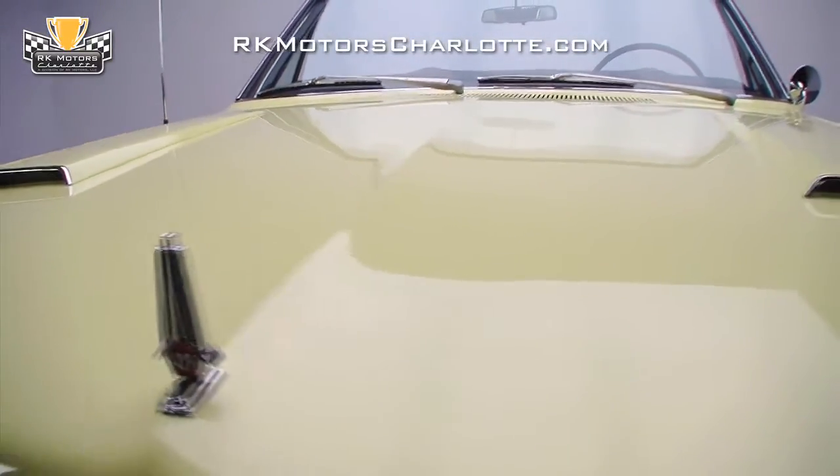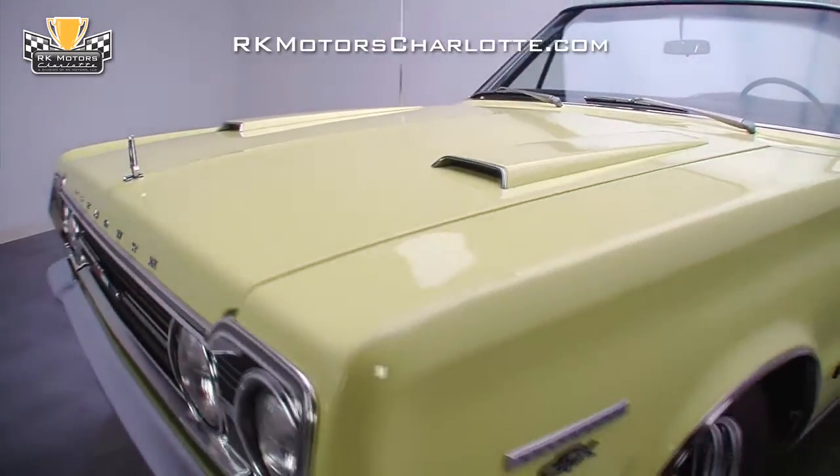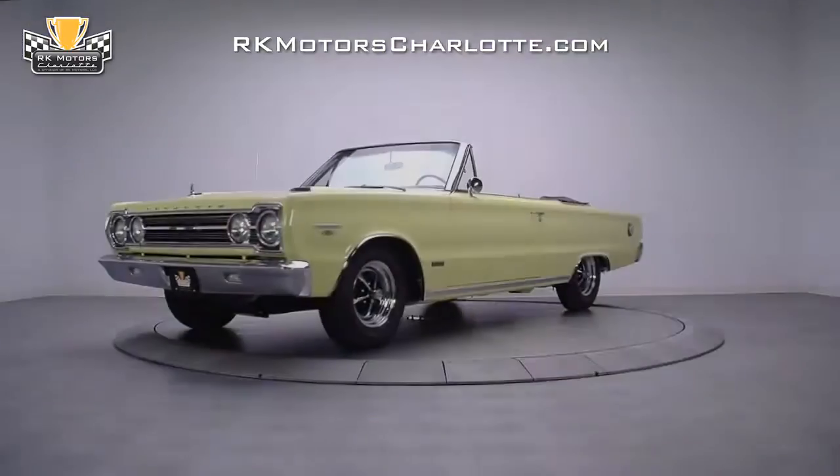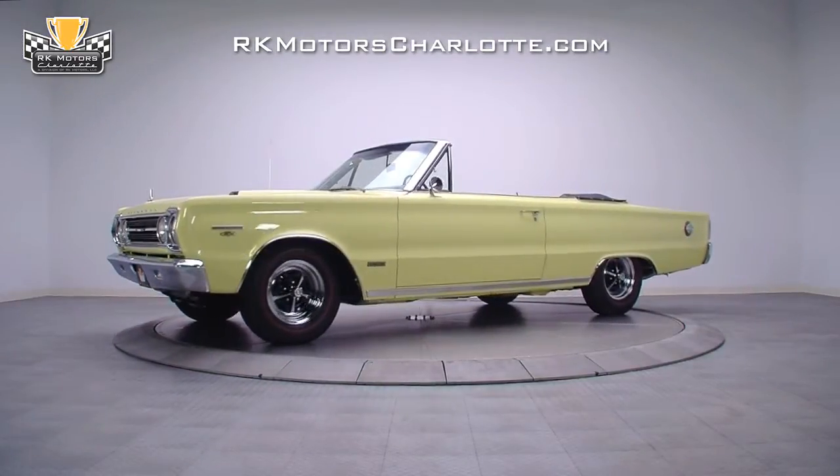Then an impressive coat of correct Chrysler Kodar yellow was professionally sealed with a tough, glossy clear coat shell. The result is one arrow-straight Plymouth that has no gremlins, no thin spots, and no shortcuts whatsoever.